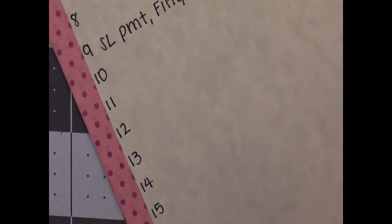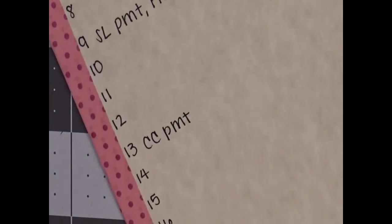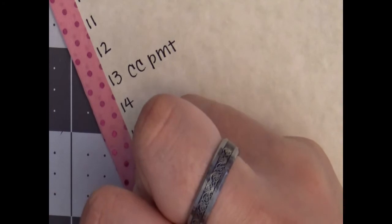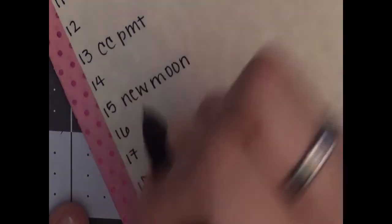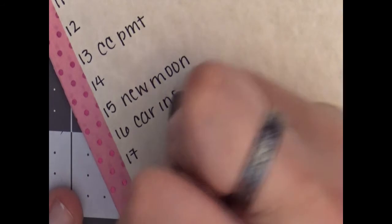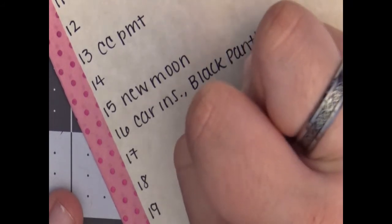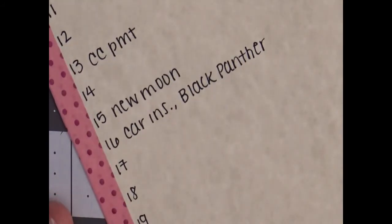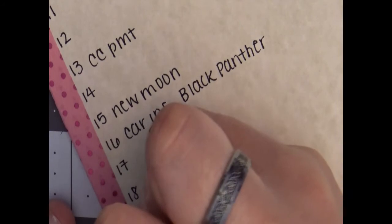On the 13th I have my credit card payment. On the 15th there is a new moon. Then on the 16th — a very exciting day, not because I have to pay my car insurance, but because Black Panther comes out, and also Early Man, which is a claymation movie I'm a huge fan of. So Black Panther and Early Man on the 16th.